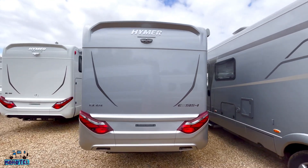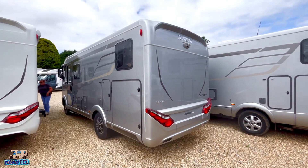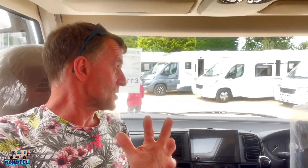We're still looking at motorhomes - it is a disease, but it is curable if you can find the right one. We've literally just come to Hoy Bridge today because we haven't been up here for a while, and we thought we'd come up and take a look around to see if there's anything that took our fancy.